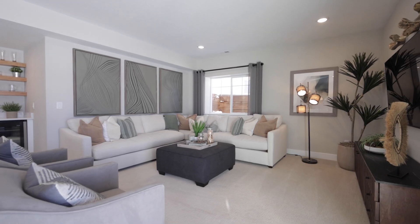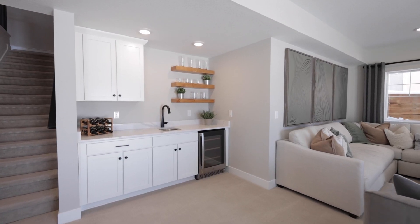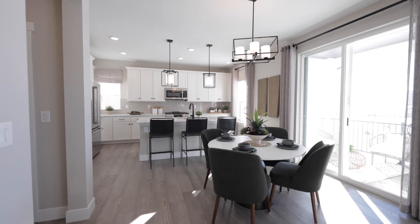This home features a rec room in the basement, wet bar, wrought iron railing, engineered hardwood flooring, spacious laundry and mudroom combo, and so much more.